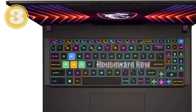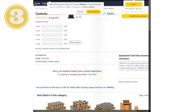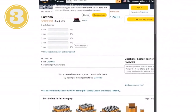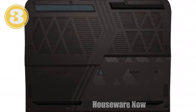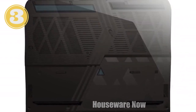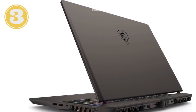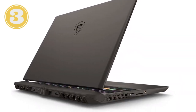MSI didn't stop there. They've packed this laptop with 32GB of DDR5 RAM, which means multitasking is a breeze. Whether you're running multiple applications or streaming while gaming, this laptop won't break a sweat. Plus, with a 1TB NVMe SSD, you've got plenty of space for all your games, files, and media — and load times are practically non-existent. You'll be booting up and getting into your game or work faster than ever.